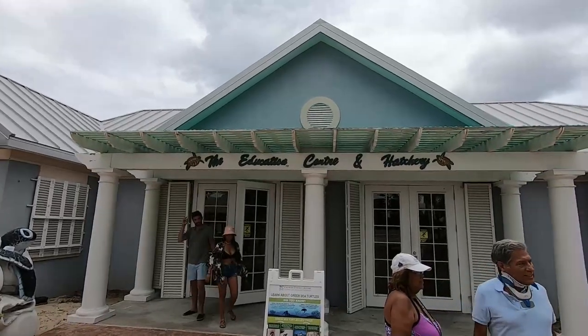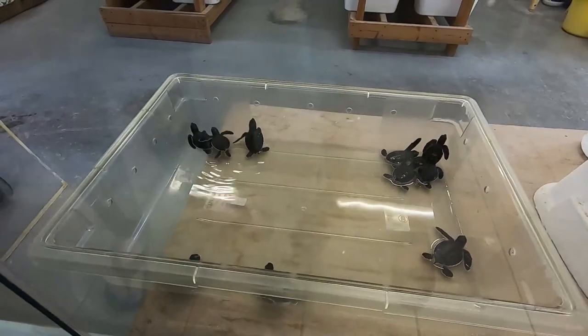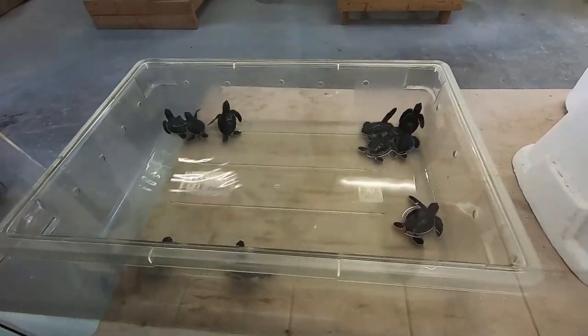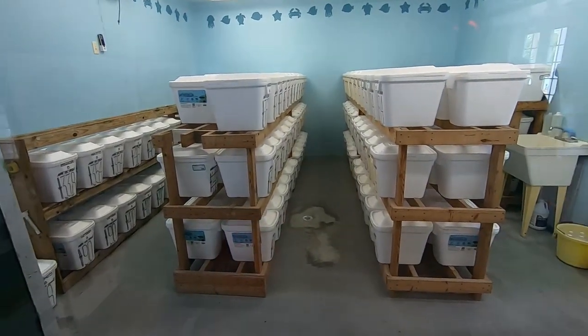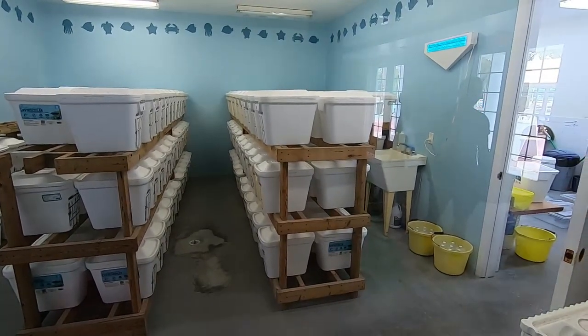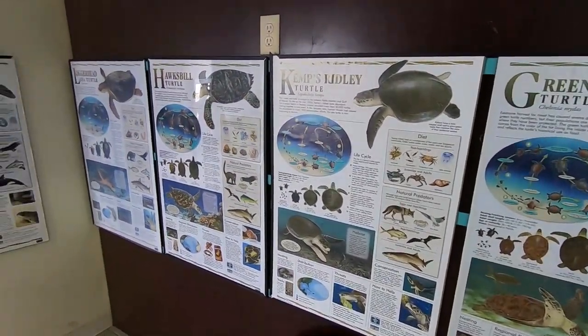I'd like to go back to the main area to see the hatchling house. There it is - the education center and hatchery. Look at all these little tiny baby turtles - is that awesome or what? All those styrofoam boxes over there contain eggs. Alongside the walls you'll find a lot of information about the park's inhabitants. It's not bad to step inside this hatchery, but within a few minutes odds are you'll be back out again.